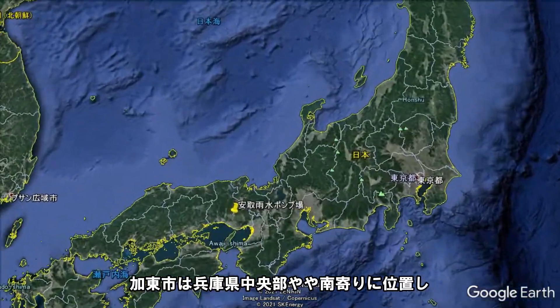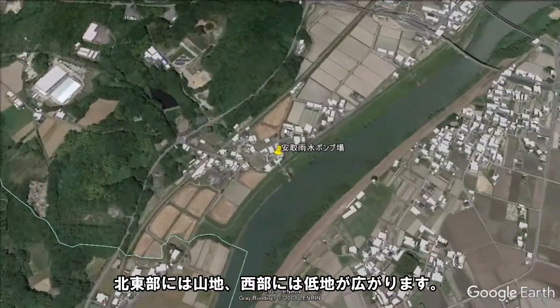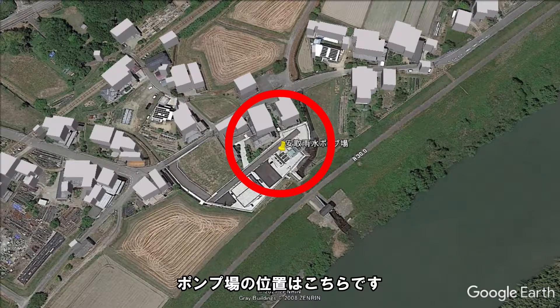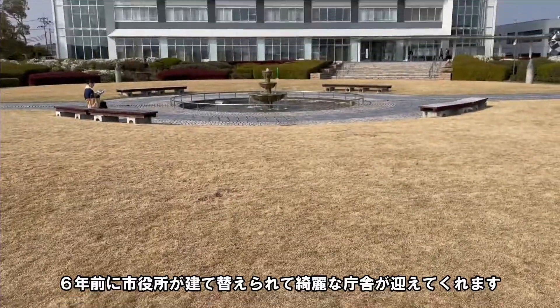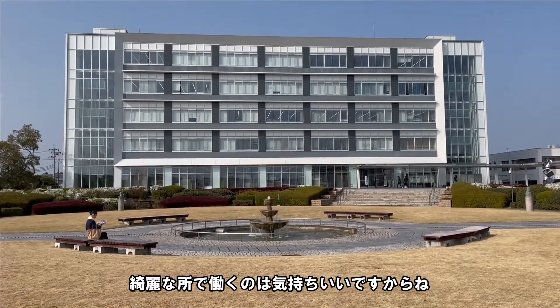加藤市は、兵庫県中央部や南の日市、北東部には山地、西部には低地が広がります。ポンプ場の位置はこちらです。6年前に市役所が建て替えられて、きれいな建物が迎えてくれます。きれいなところで働くのは気持ちいいですからね。